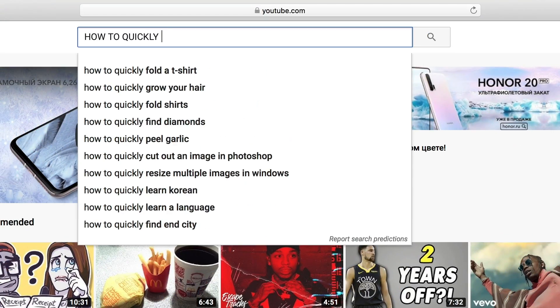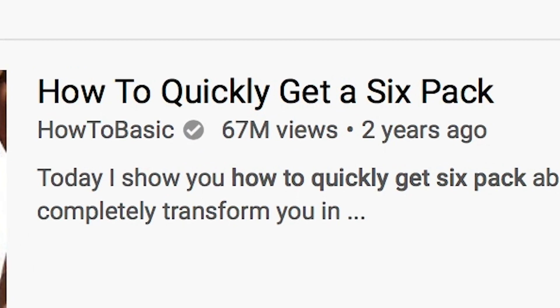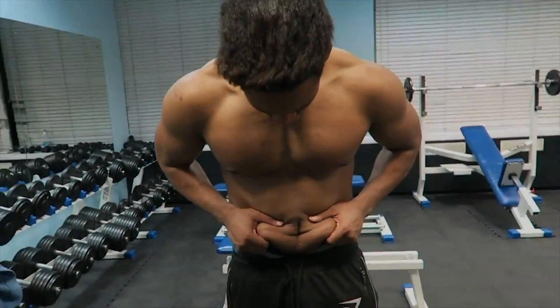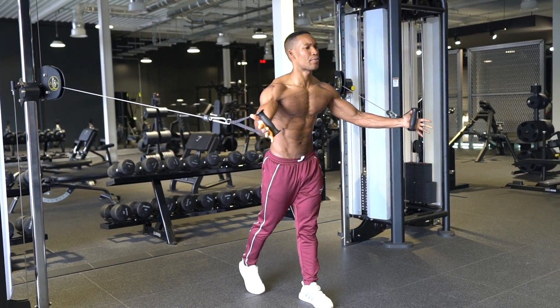I searched to see what were the best answers out there and this video pops up — 67 million people watched this. I've done this year after year and improved upon my research and knowledge, lost fat and gained muscle at an improved rate every year, and I'll give you all the honest information you need.